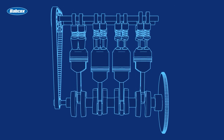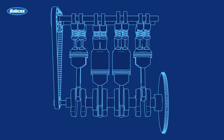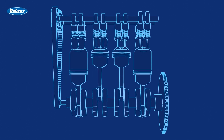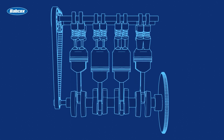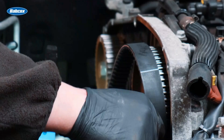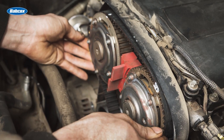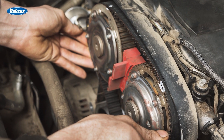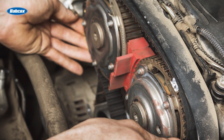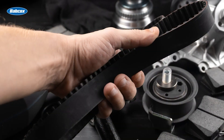Both timing chains and timing belts perform the same fundamental function, ensuring that engine valves open and close in perfect harmony with the movement of the pistons. The key differences lie in their materials and design. Timing belts are made of rubber or synthetic materials. They run dry and are typically housed under plastic covers. They're lightweight and quieter, but require regular replacement at manufacturer's specified intervals, often between 60,000 to 100,000 miles, though modern materials may extend this to 240,000 miles in some cases.